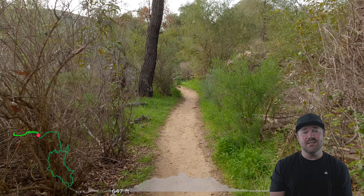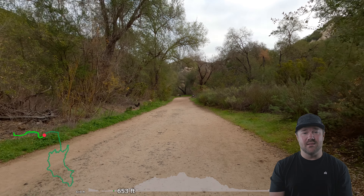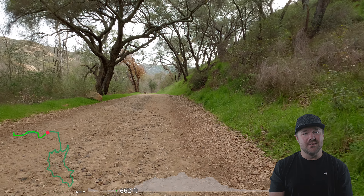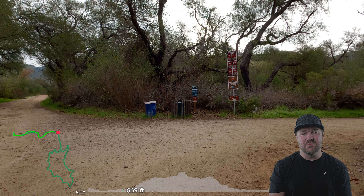If this is your first time visiting, my name is Dan. I like doing hiking trail reviews as well as extended cuts which you can find in the description down below. Those videos are perfect for watching the full trail or research purposes.